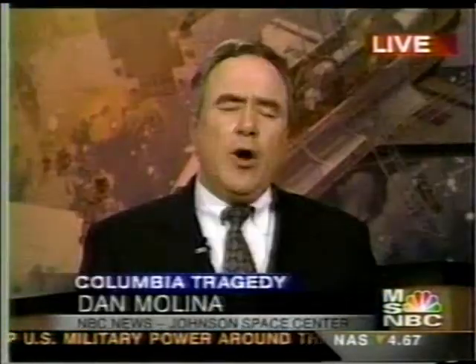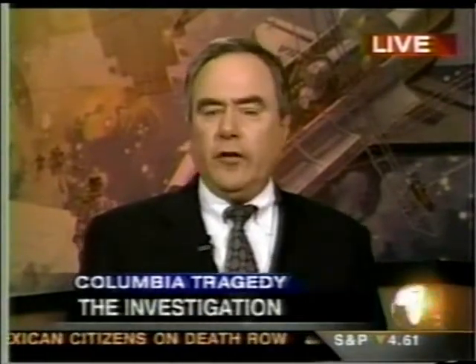We're joined by NBC News correspondent Dan Molina. Dan, will we learn more about that 32 seconds of data? Well, we don't know at this point, Lester. They had said this morning that they're very actively looking into that computer data, which is located in White Sands, New Mexico. It is 32 seconds of information that did not show up on the computer screens of flight controllers in mission control — because those computers are programmed so that if data is corrupted to any substantial degree, say 20 or 30 percent, the screens are programmed not to show the data.